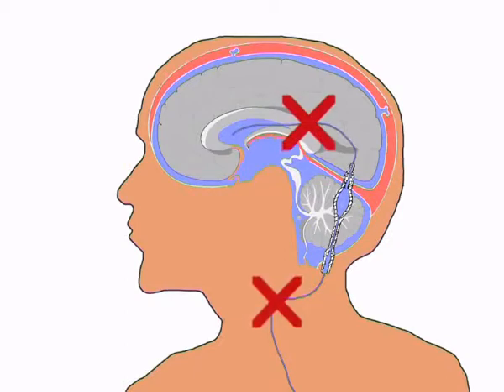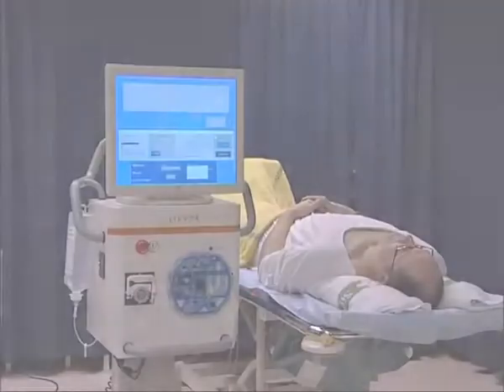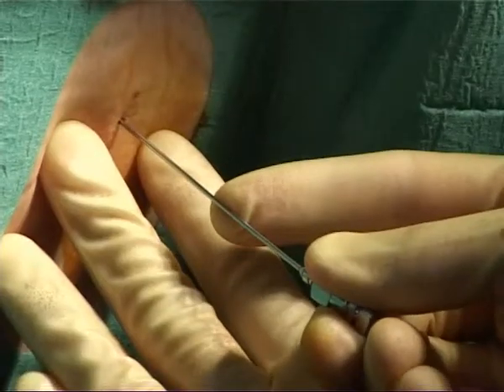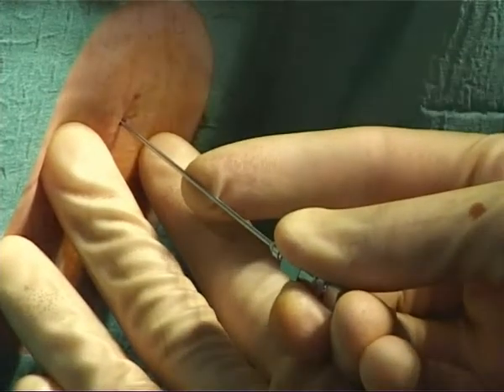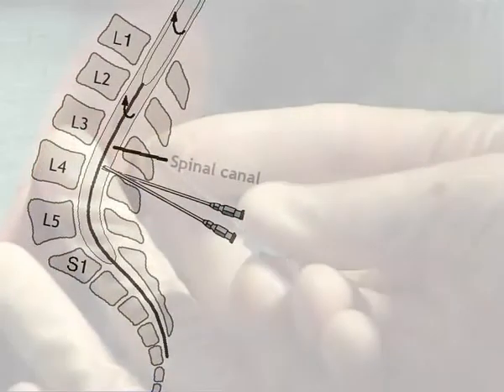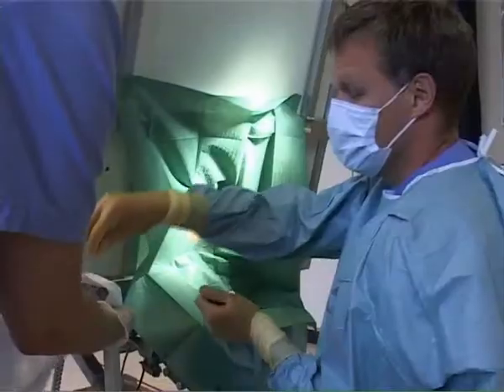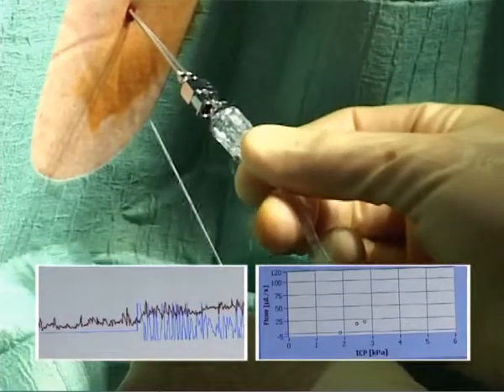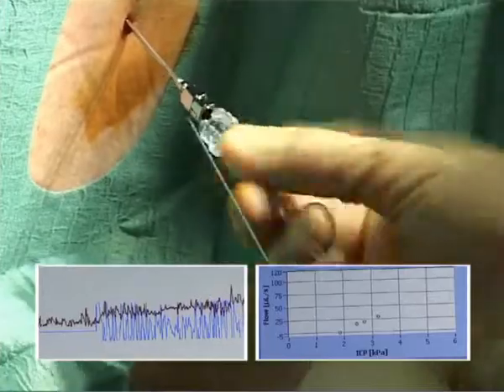This investigation can determine whether a patient should be re-operated or not. When NPH or shunt failure is suspected, an infusion test using the Likvor instrument is performed by placing two lumbar needles into the spinal canal below the spinal cord. By regulating the pressure in the cerebrospinal fluid to several different levels, the absorption can be estimated.